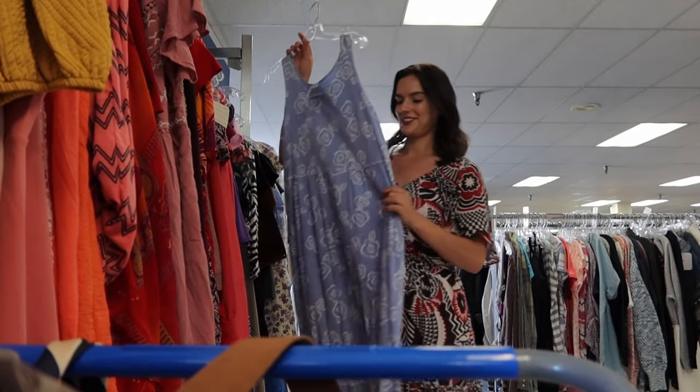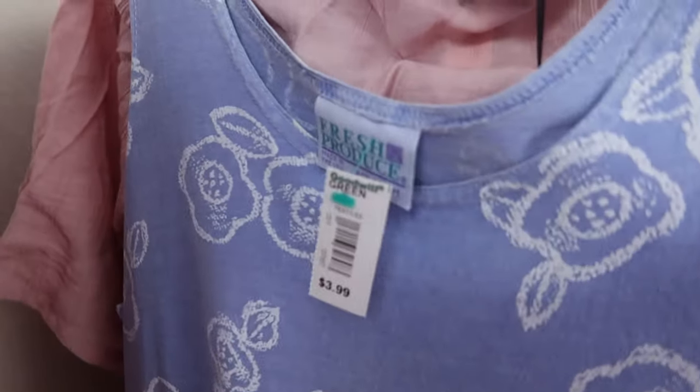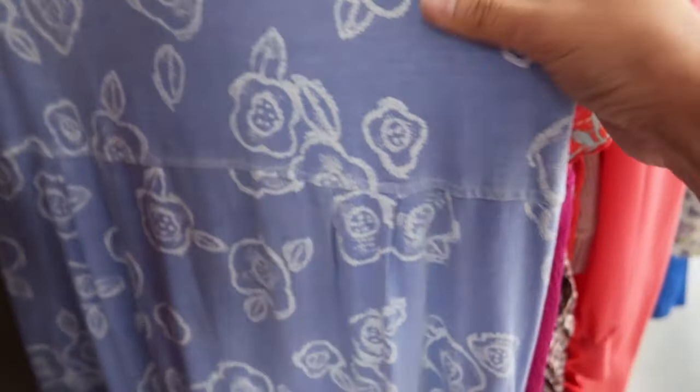If you've watched any of my other videos, you know that I love picking up Fresh Produce — and no, not actual apples, carrots, and celery — but this vintage brand does really well. Their maxi dresses actually sell so quick for me and for around $40.